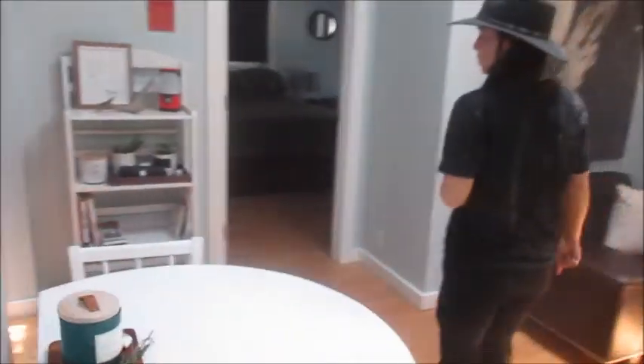One bedroom is there and then one is downstairs. Bathroom — redone. Bedroom here. The kitchen was redone last week. Everything looks redone. And this is the bedroom.